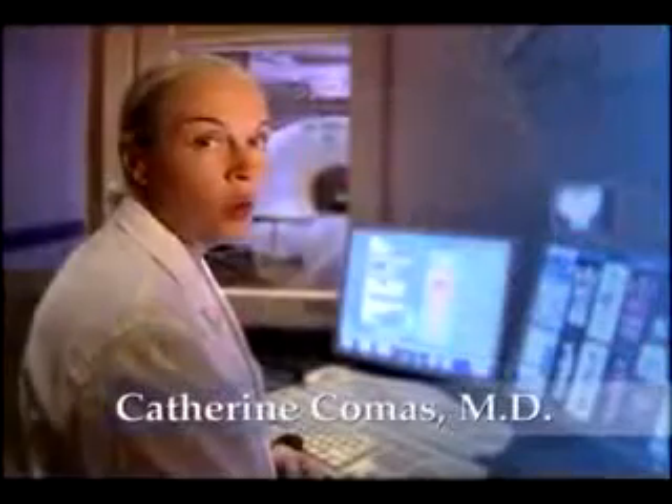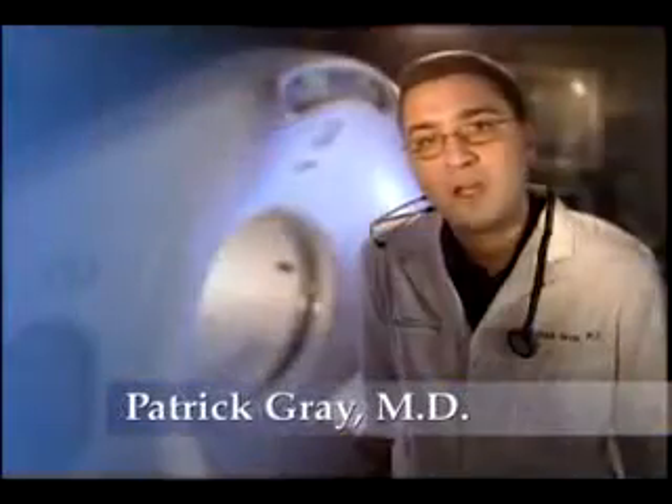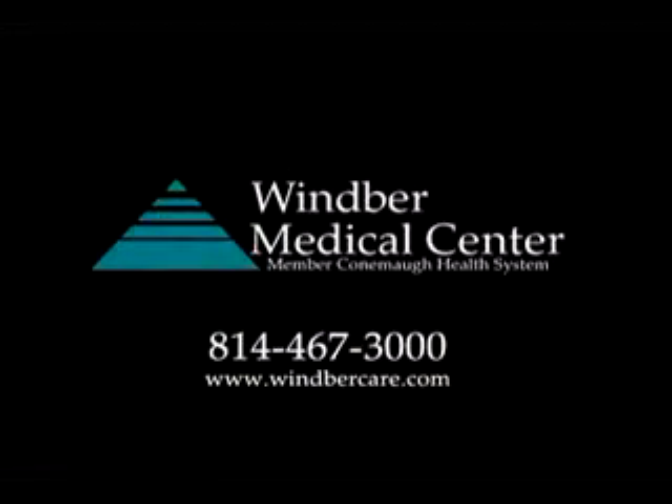Images that give specialists a roadmap to your disease. Images that give you a fighting chance. Where can you find one of the most powerful diagnostic tools on the planet? Winber Medical Center. Where else?